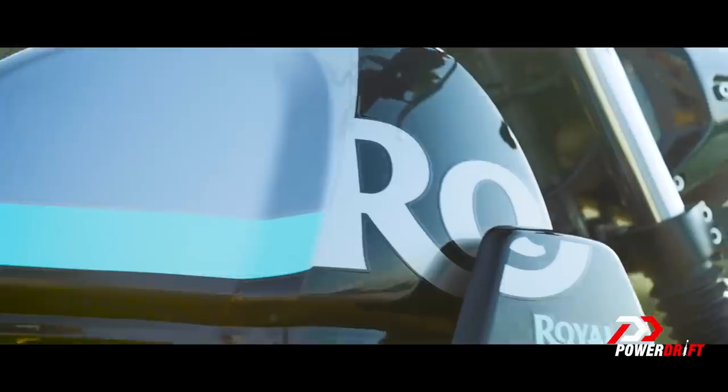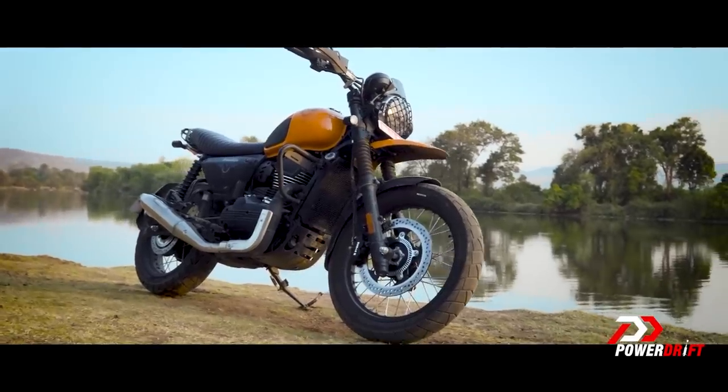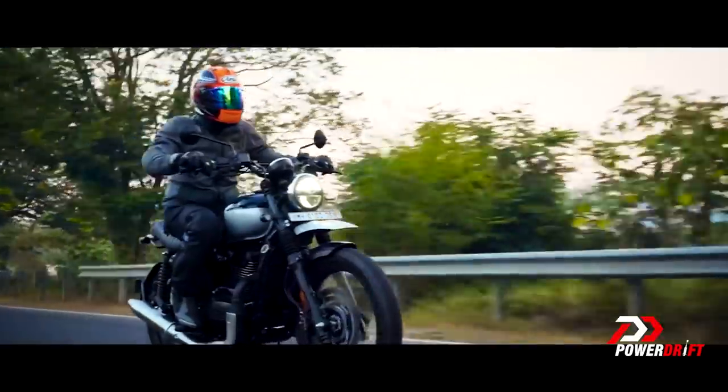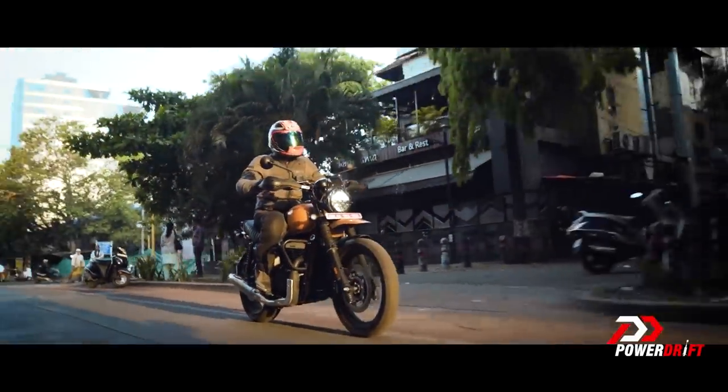We've got a very interesting combination here because that bike says 'Scram' and all the responses to that bike come from bots. When we first rode the Scrambler, we got a unit from somebody who'd purchased one, and that didn't go well for the Scrambler at all. I'm already telling you that this particular test motorcycle is feeling better than that.